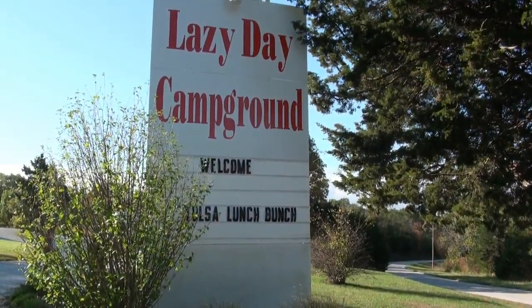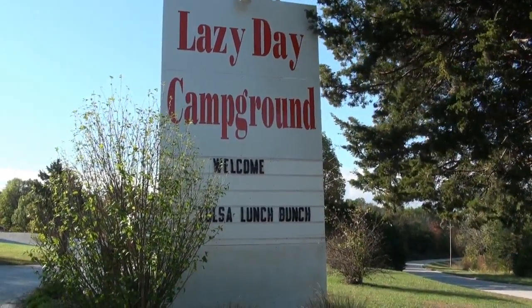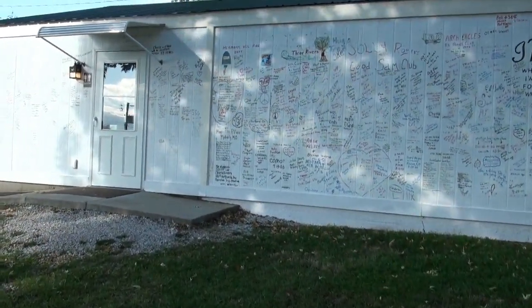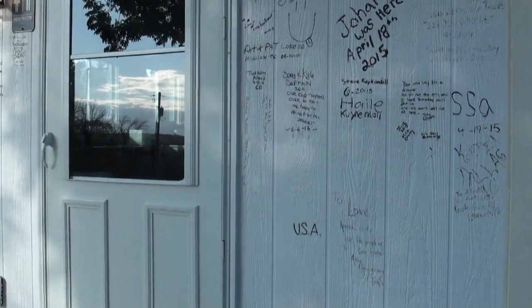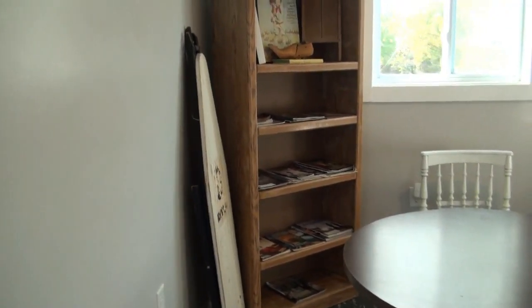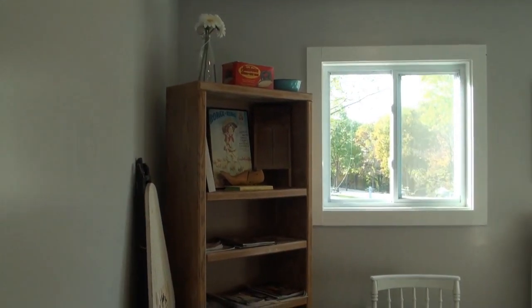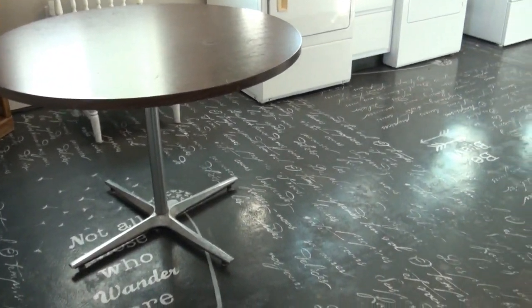Here's the entrance coming into the Lazy Day Campground. One interesting fact is that they have this wall where you can write your name on — kind of a check-in thing. This takes you into the laundry room, which is also the bathroom and shower area. Nice setup that they have there — you can see there are coin-operated machines, everything in good working order.